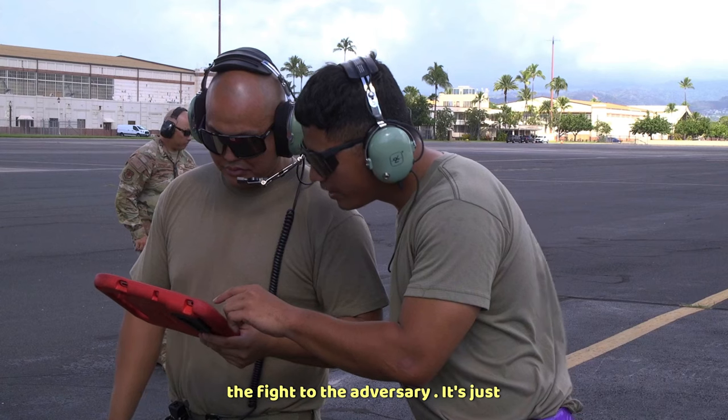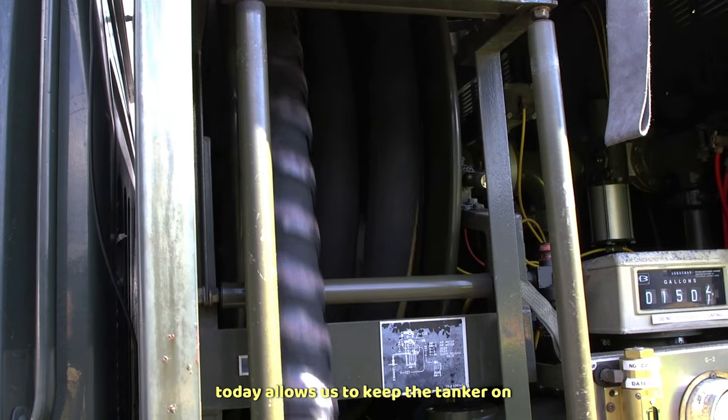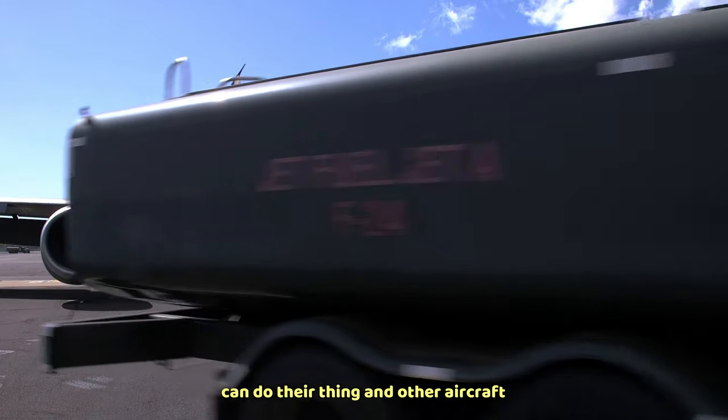— being able to take the fight to the adversary is just a huge advantage and a huge win for the Air Force. The hot refueling we did today allows us to keep the tanker on the ground for a shorter period of time and keep it airborne so the fighters can do their thing and other aircraft can complete their mission.